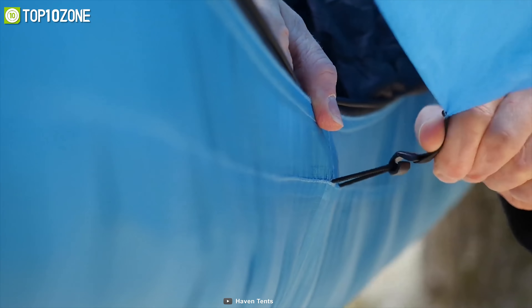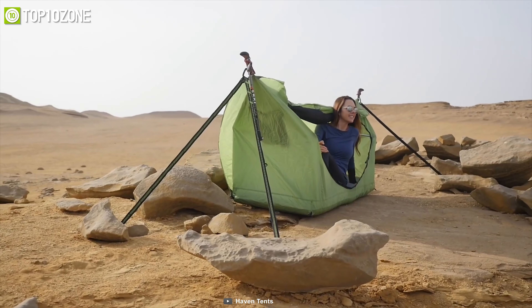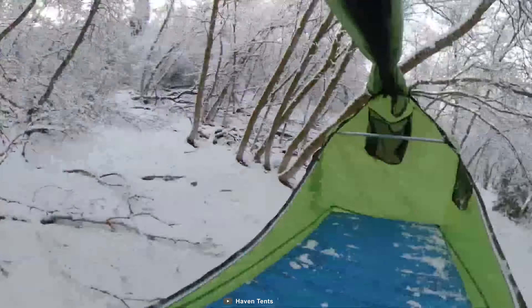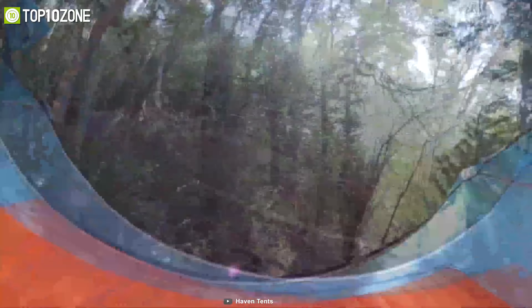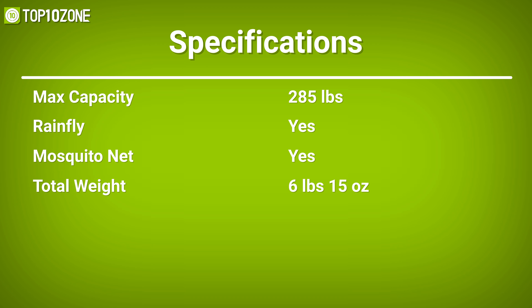The Haven Tent can load a maximum of 285 pounds, seamlessly supporting you for an extended period of time. It comes in various colors and styles so you can choose your tent with ease. With its lightweight and compact design, the Haven Tent provides excellent comfortability and ensures your adventure experience reaches a whole new level.